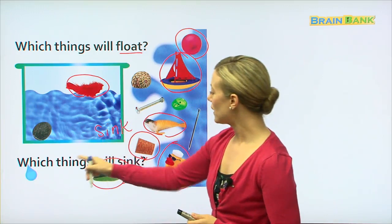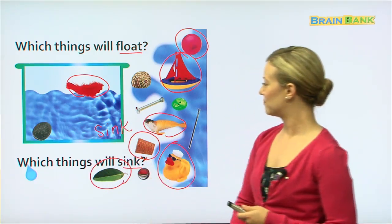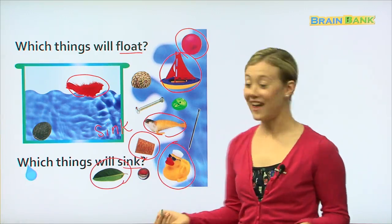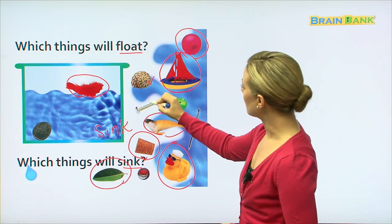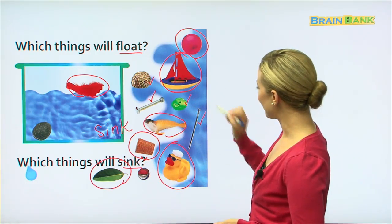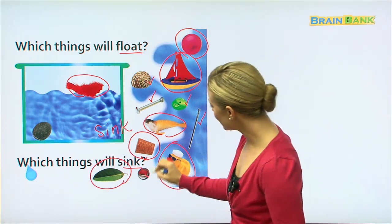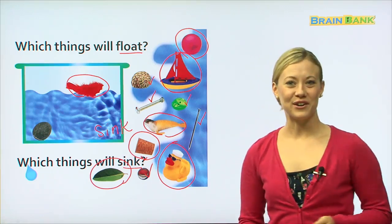So which things will sink? Let's see what we have left. We have the shell, the screw, the button, the nail, and the marble. And those things will sink.